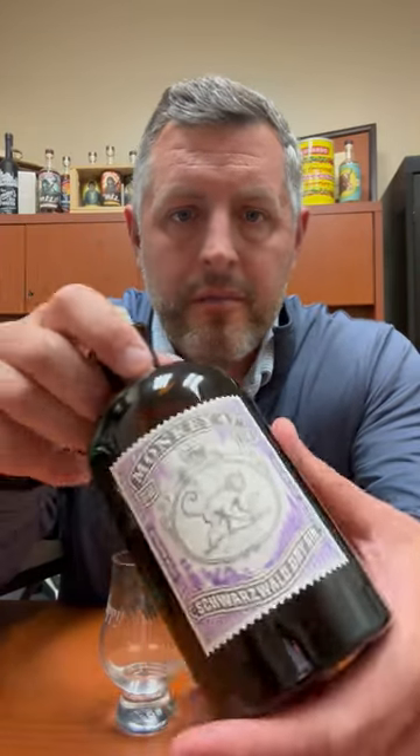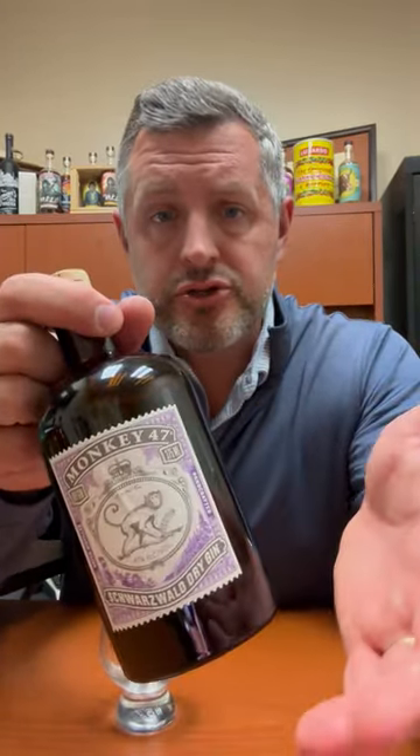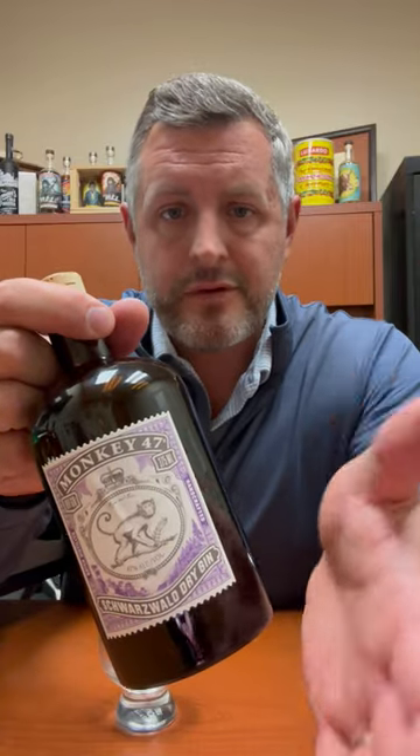Today I'm taking a look at Monkey 47. This is a German gin from the Black Forest region of Germany, with 47 different botanicals. It was acquired by Pernod Ricard a few years ago, but it started in 2010. This is a gin that started at a very high price point — typically a decent bottle of gin is somewhere between $20 and $40 — but I think it's worth every penny.